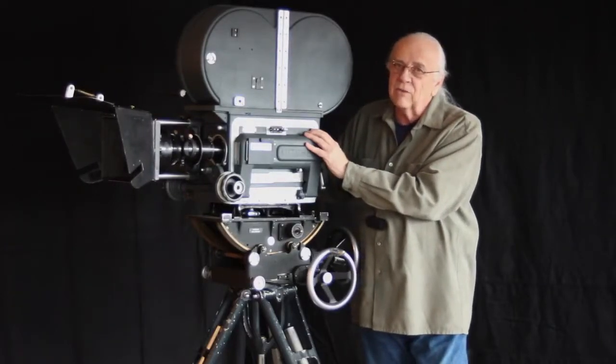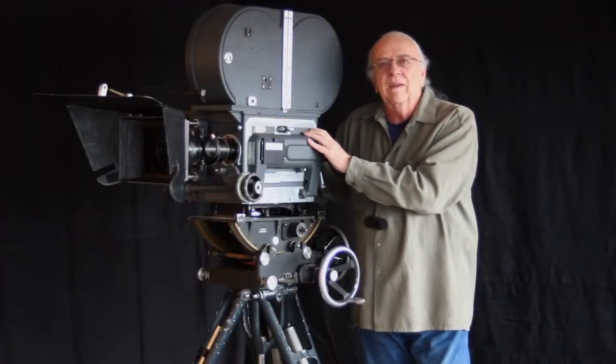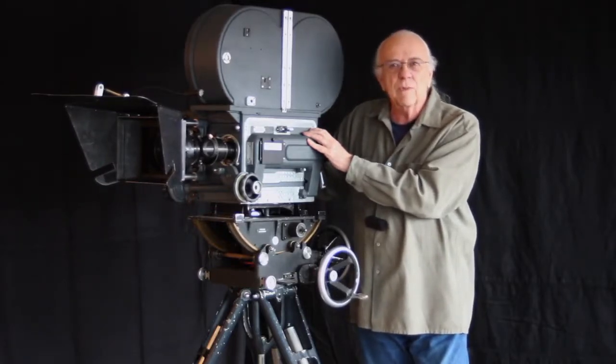There's a lot to be said about these cameras. They were rock steady and quiet — the kind of quiet that one had to actually look at the camera to see if it was running.